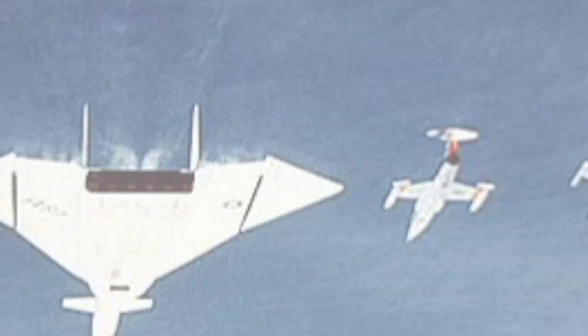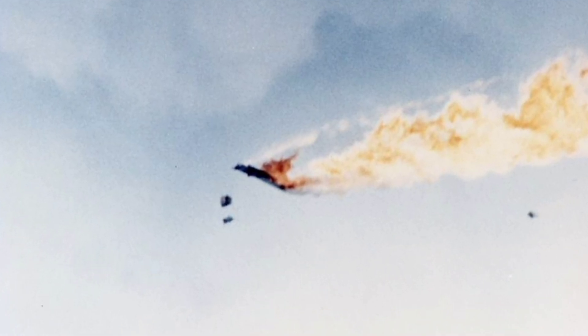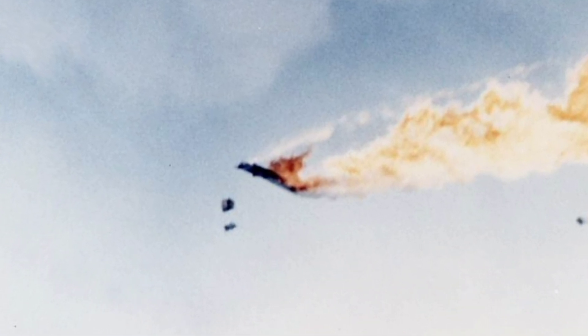Taking him completely off guard, his plane is flipped up and over, careering into the XB-70's tail fins, destroying them, bursting into flames and breaking up. The NASA test pilot is killed on impact.